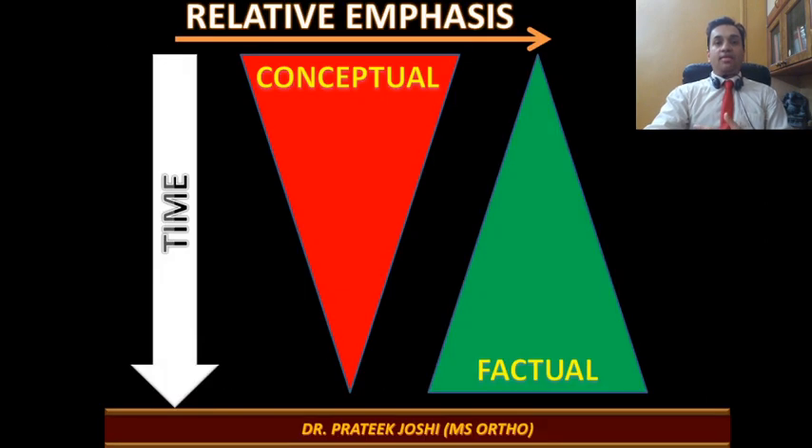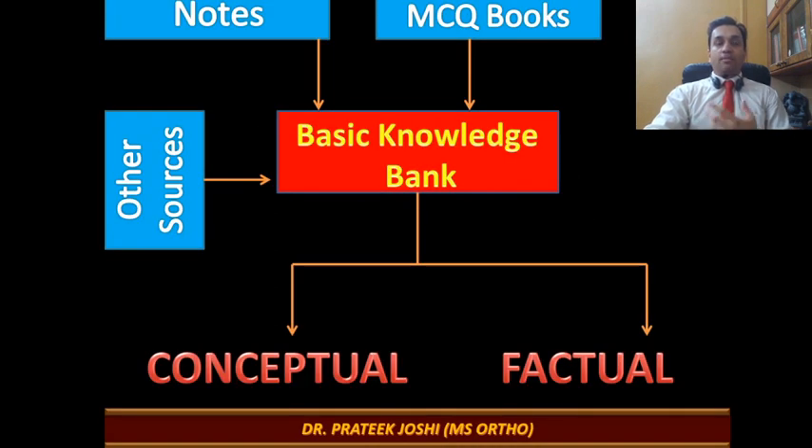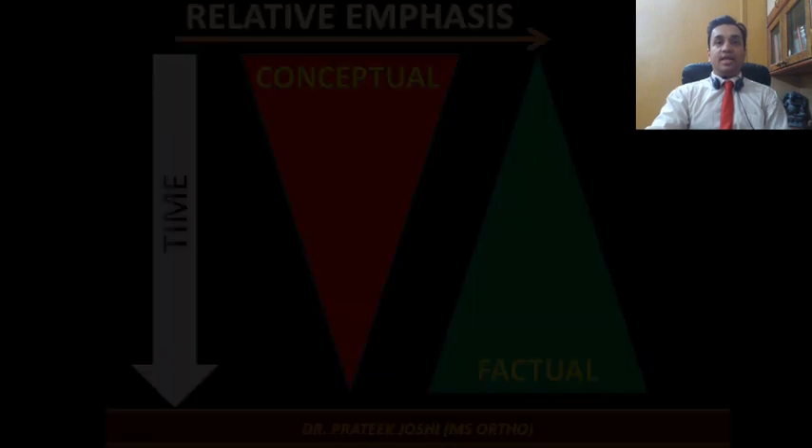Conceptual data is your base subject material — topics where most questions are asked on a conceptual basis. Factual data, on the other hand, are pieces of information you need to memorize: scientists, most common causes, vectors from PSM, CD4 counts in microbiology, and so forth. The reason to divide them is so you can decide how to divide your time among these subjects when you start studying.